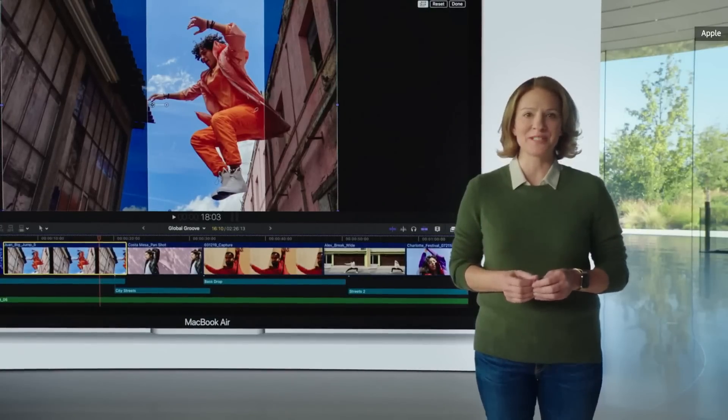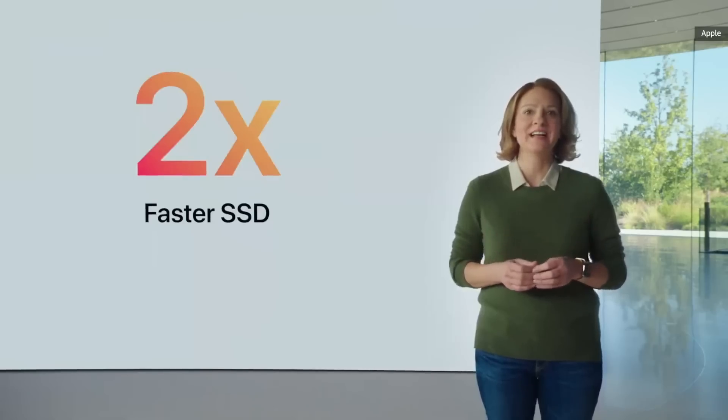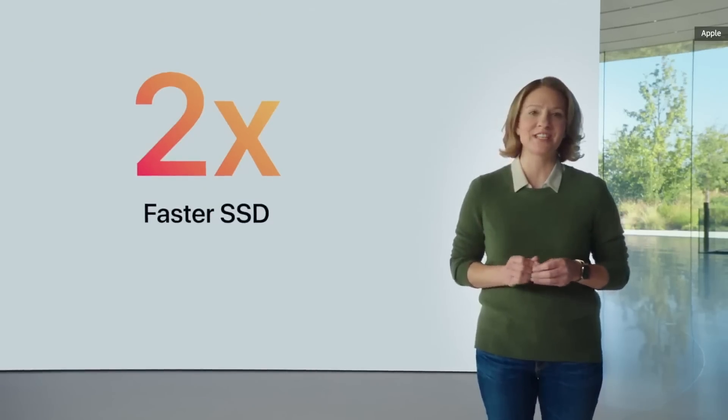Even storage gets a performance boost, with SSDs that are up to two times faster thanks to the M1 storage controller and latest flash technology.